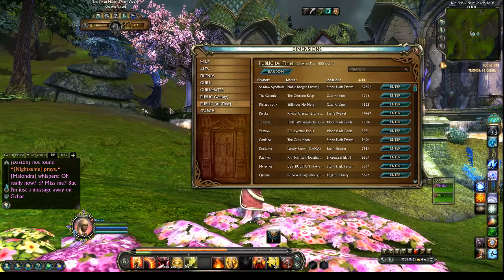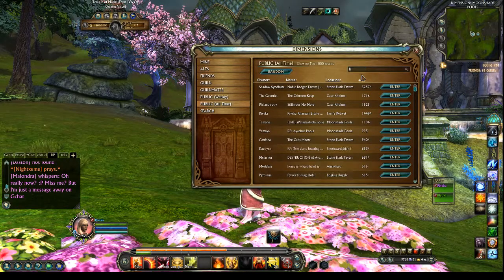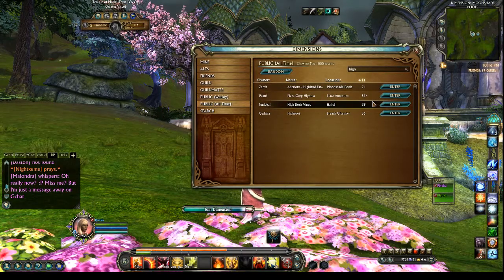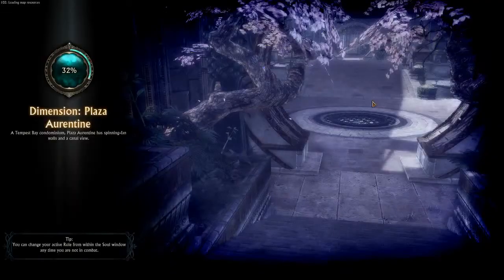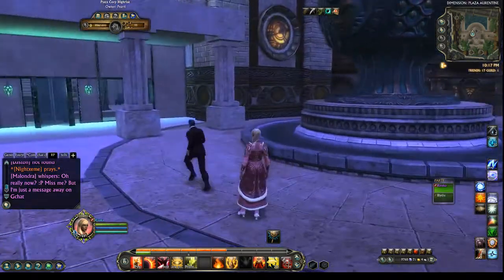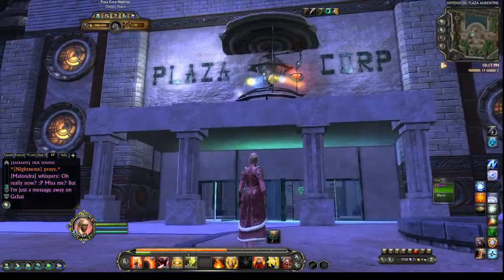I thought we could tour Plaza Corp high-rise. Have you been there before? Plaza Corp — let me see. It's made in a plaza quarantine dimension which is in the middle of Tempest Bay City. She has made it part of the city, which is freaking awesome.